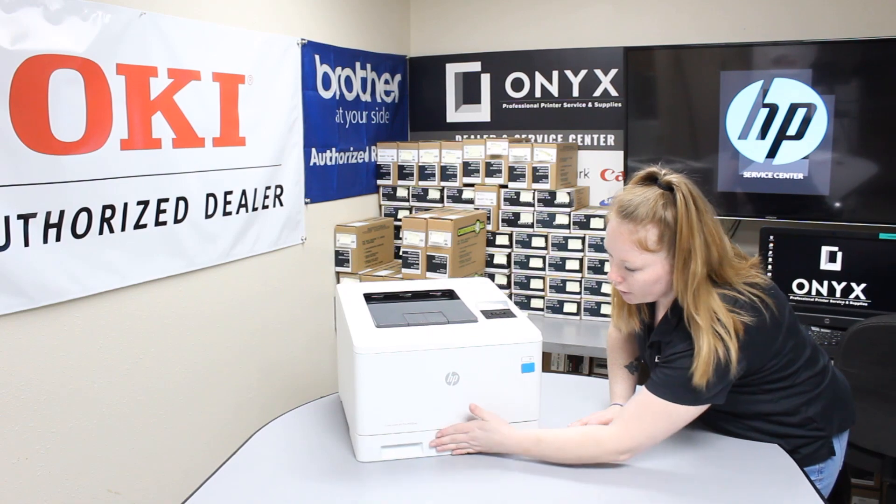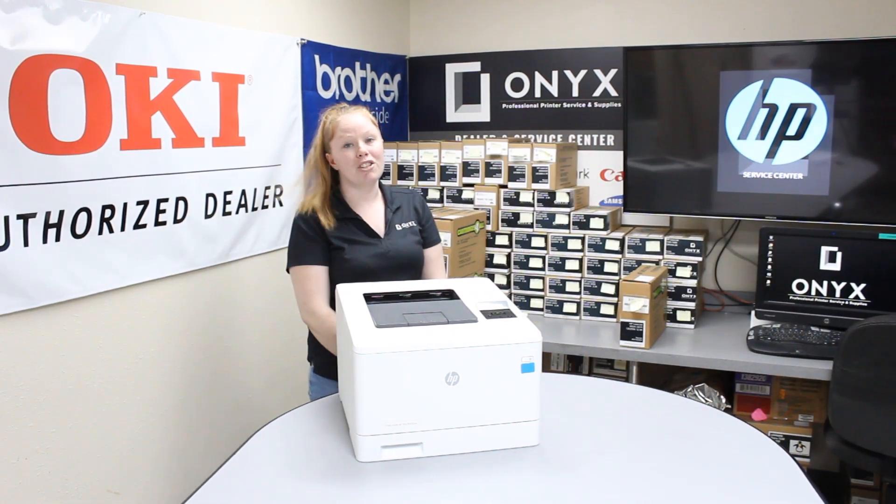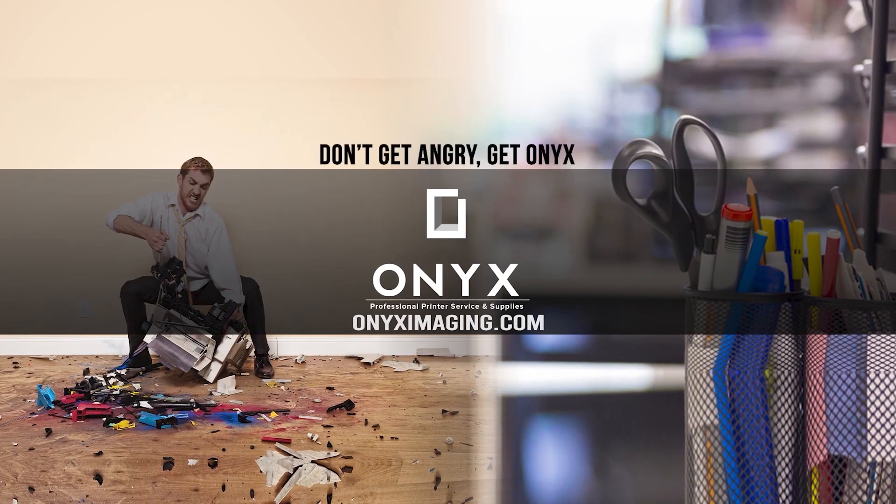If you're still seeing issues, go ahead and give us a call. It may be time to put in a service for your printer. If you're in need of supplies or quality, give your girlfriend a call and have a great day. Thank you for watching.